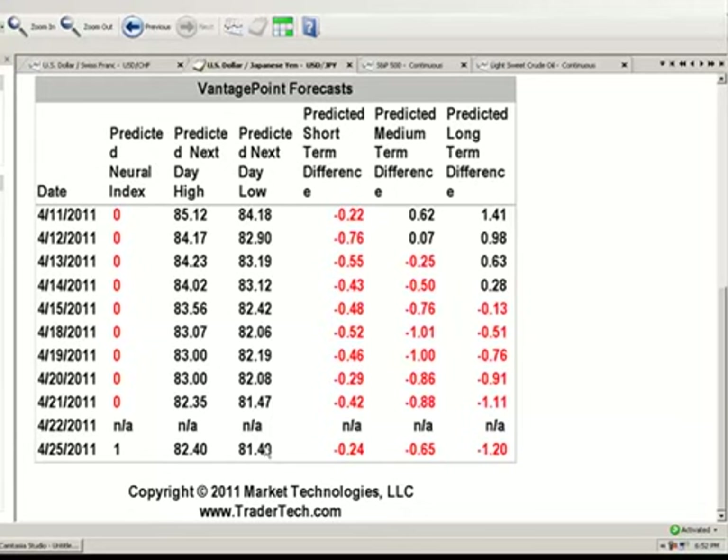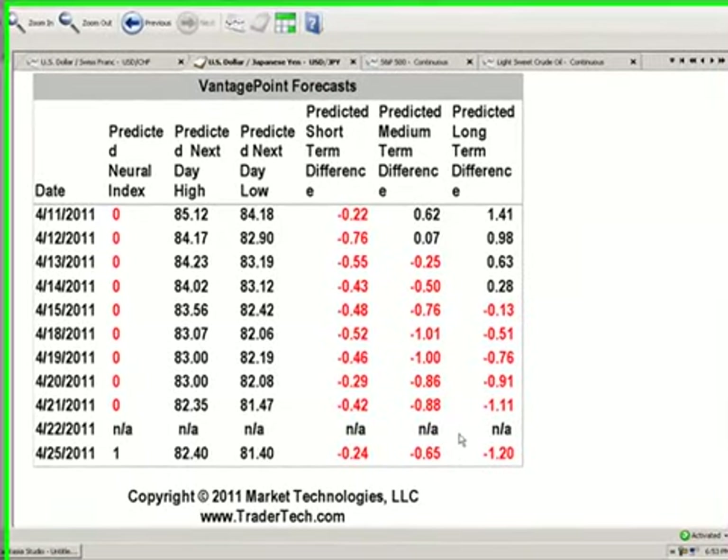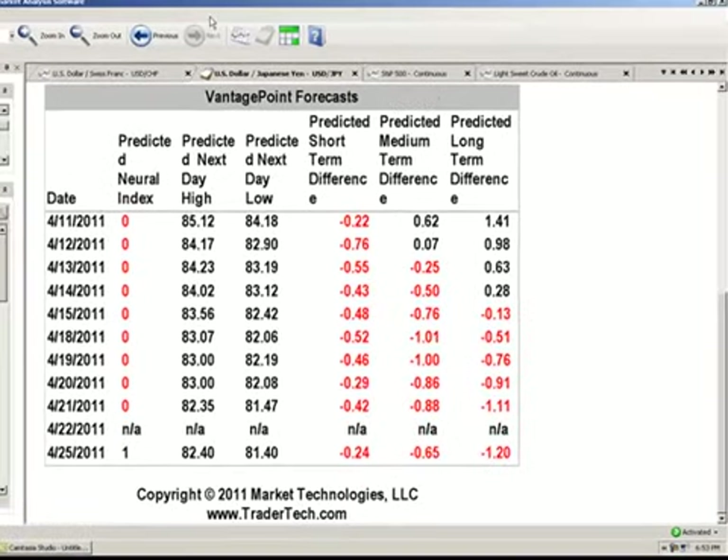Using the 81.50 to 81.47 area, that's a decent area. Our stops should be below the 80.60 level in this particular case. For intraday traders, there's going to be some volatility on this yen pair, so you definitely want to be a little cautious there. I see us starting to run out of steam a bit here on our predicted short and medium term differences, which are starting to turn from 42 to 24, from 88 to 65. That's not saying that we're overly bearish here — it's actually showing that it's starting to turn the other way.